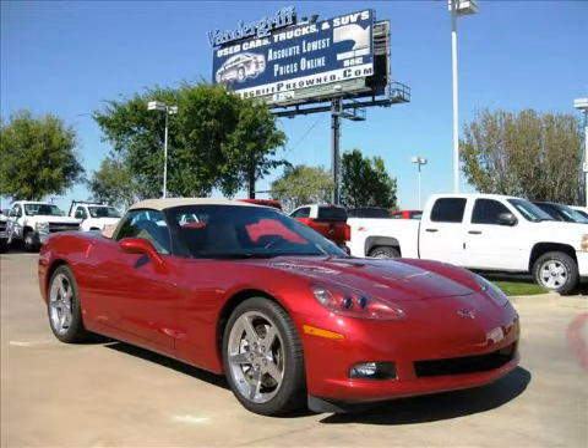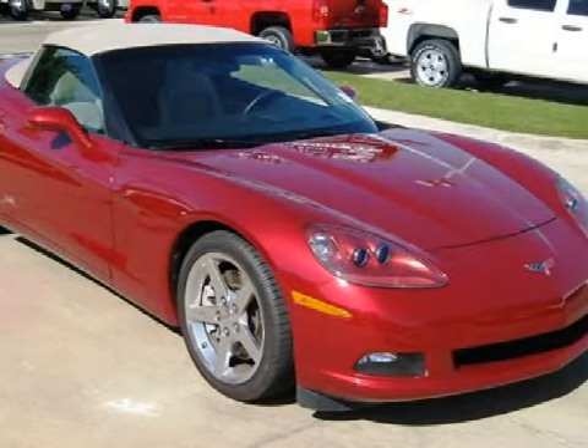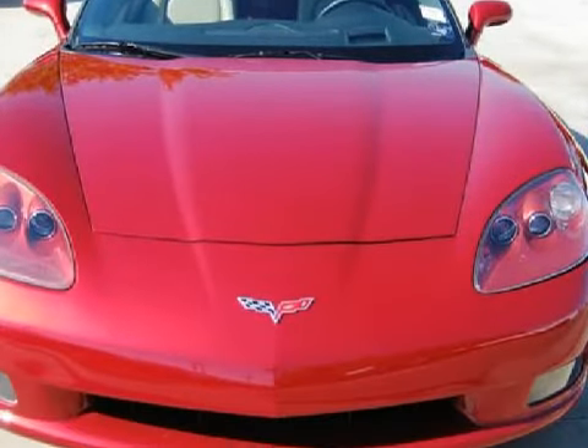This stylish 2008 Chevrolet Corvette is equipped with a responsive 6.2-liter V8 engine, a swift-shifting automatic transmission, the fun of rear-wheel drive, and has only 4 miles.